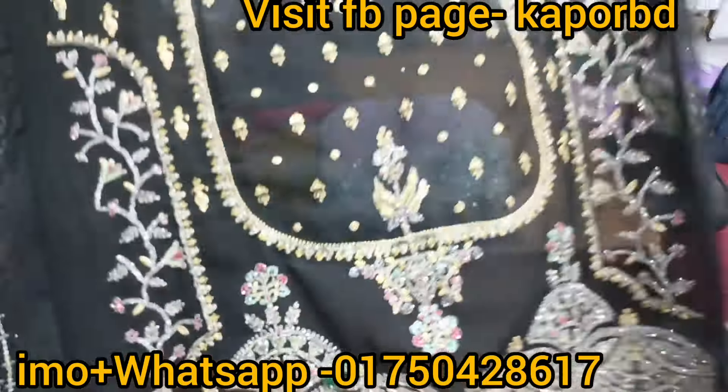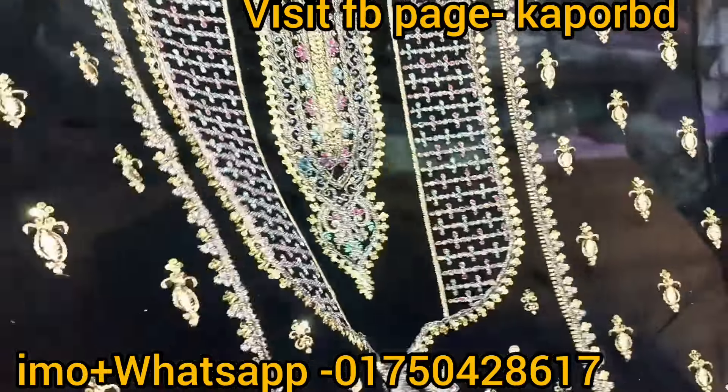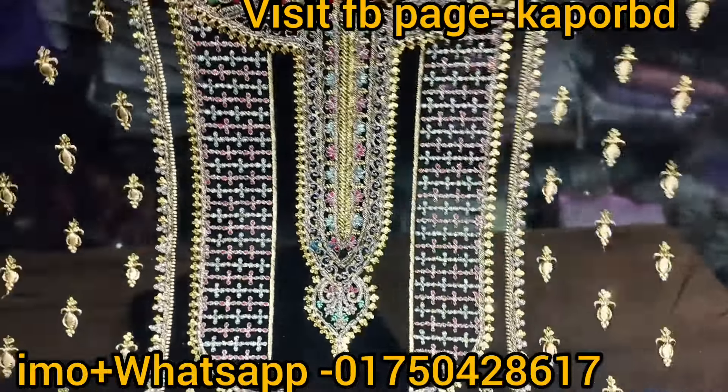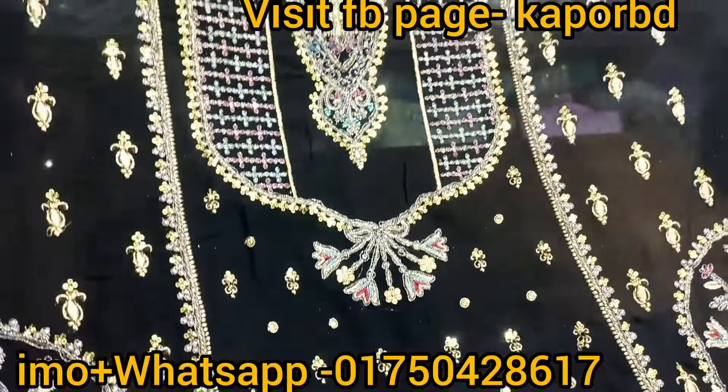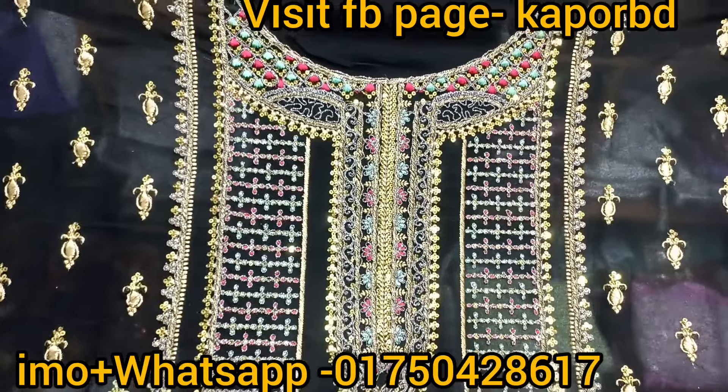This is a beautiful collection — it's the original collection, the original one. This is a lightweight fox chiffon fabric. It's a beautiful piece.